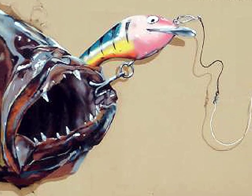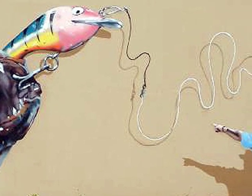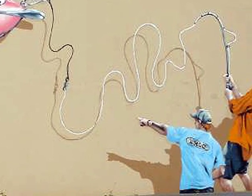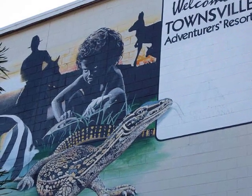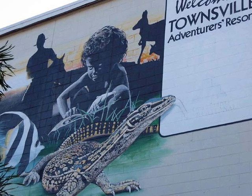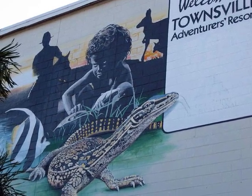The wall murals in Townsville are great. It's hard to believe this is actually painted on a brick wall. This wall mural at the Townsville Adventurers Resort is also really good — and that Aboriginal boy looks really angry and mean.